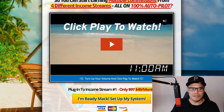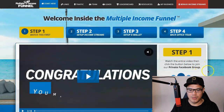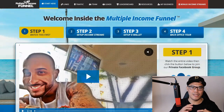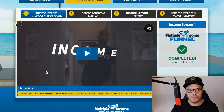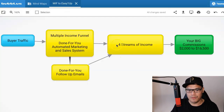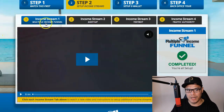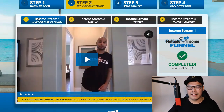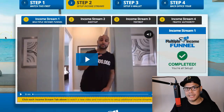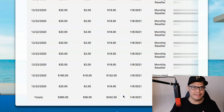Once you are inside the system, it's really straightforward. There's a video for step number one and you will be asked to join the Facebook group. After completing step number one, go to step number two. Inside step number two, you'll see that we have four streams of income, meaning you have the opportunity to earn from four different companies. Income stream number one is the Multiple Income Funnel — the same system we are using. Based on my results, I already earned $342 in affiliate commissions, so we know it's working and converting really well.